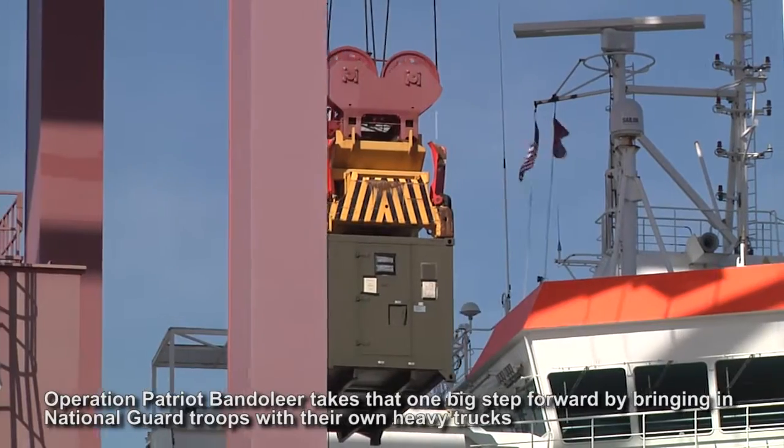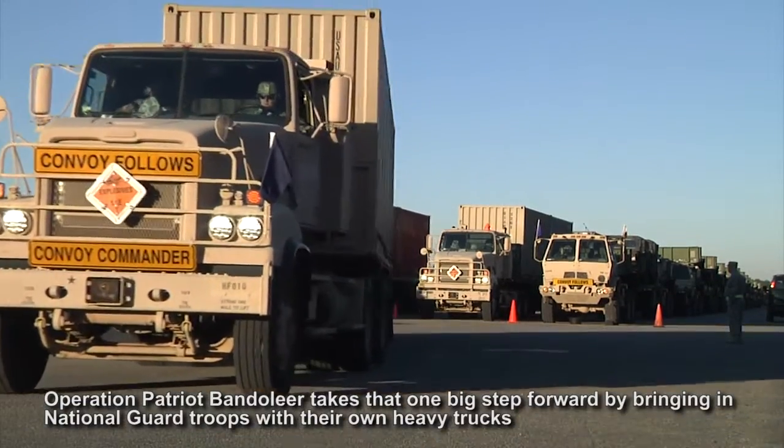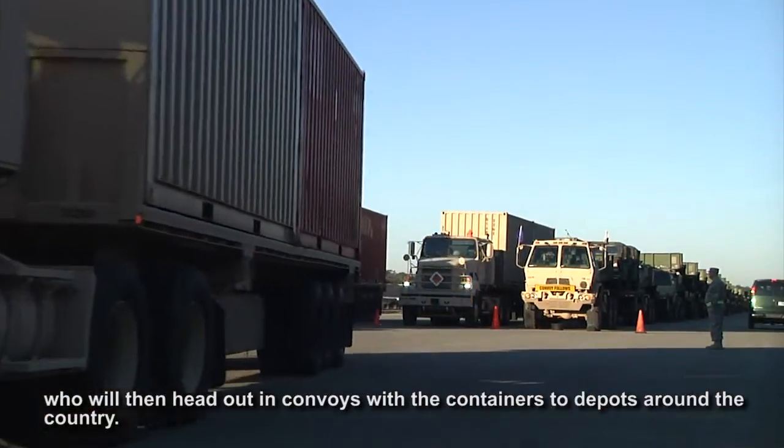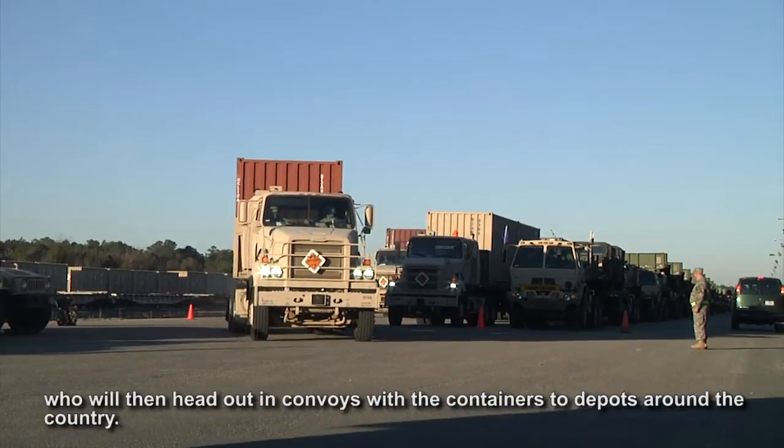Operation Patriot Bandolier takes that one big step forward by bringing in National Guard troops with their own heavy trucks, who will then head out in convoys with the containers to depots around the country.